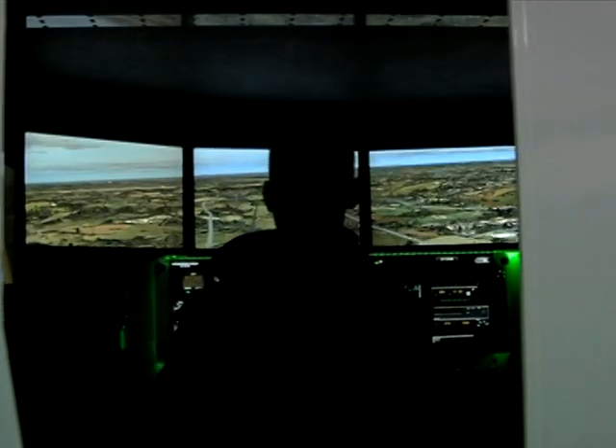Only 290 Redbird simulators exist in the world. Yokota is home to the only one in Japan. On top of that, it's the only Redbird in the entire Aero Club program. That's all thanks to the support the club receives from base organizations.